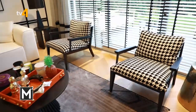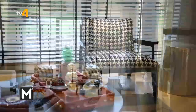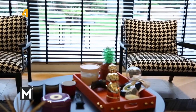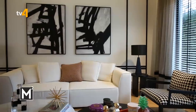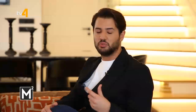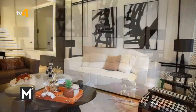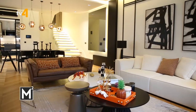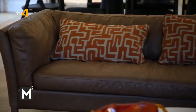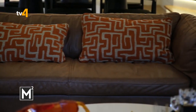Bahçe çıkışının hemen önünde iki tane berjer bulunuyor; ortadaki geçiş alanını korumak için sağa sola yerleştirdim. TV bölümünün karşısında rahat, geniş bir kanepe var. Üzerindeki kanepe ev sahiplerinin önceki evinden getirdiği; diğer ürün ve mobilyalarla uyum sağladığı için salonda değerlendirdik.